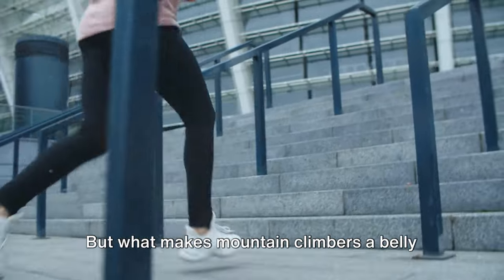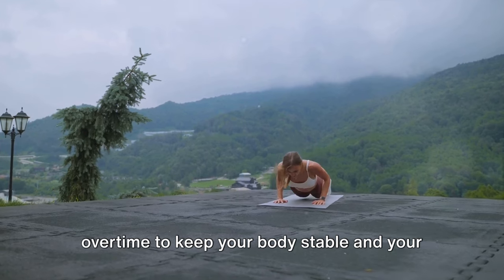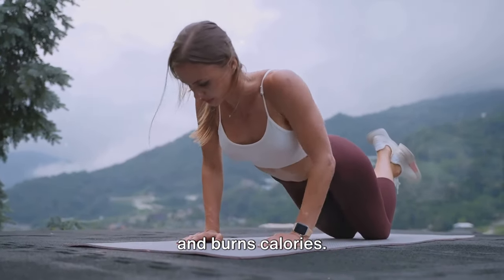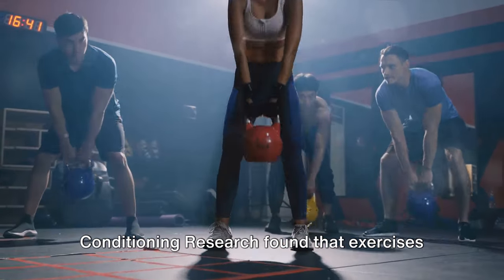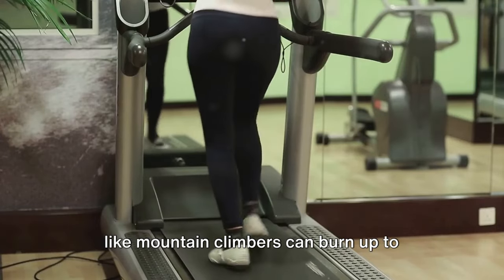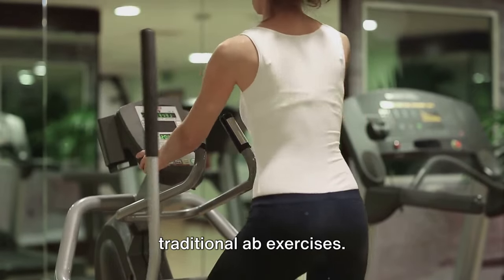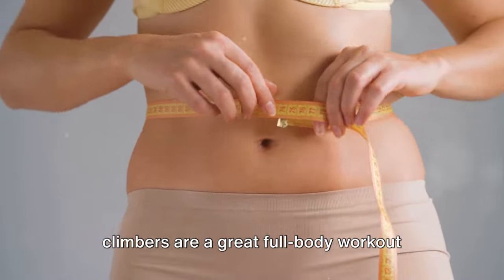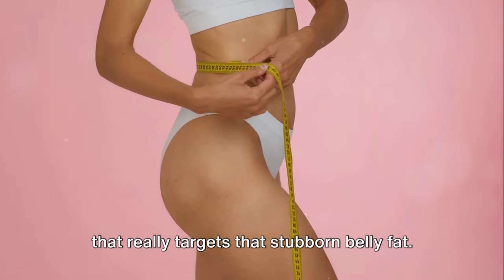What makes mountain climbers a belly fat buster? Your core has to work overtime to keep your body stable and your legs moving, which boosts your heart rate and burns calories. A study from the Journal of Strength and Conditioning Research found that exercises like Mountain Climbers can burn up to 50% more calories than traditional ab exercises — that's a win for your waistline. Mountain Climbers are a great full body workout that really targets that stubborn belly fat.